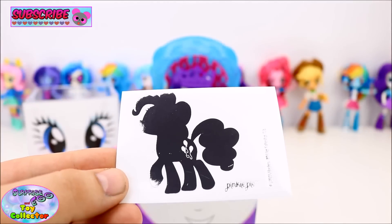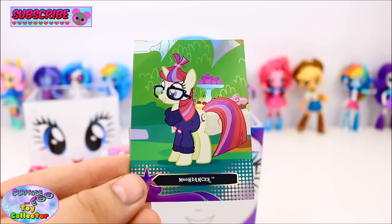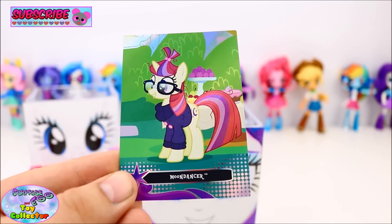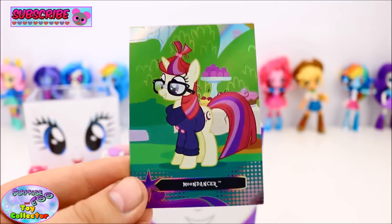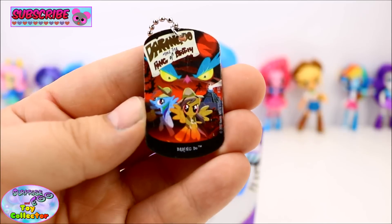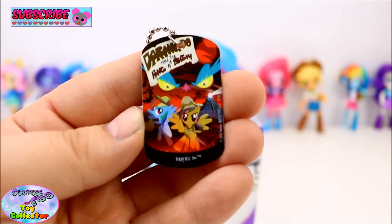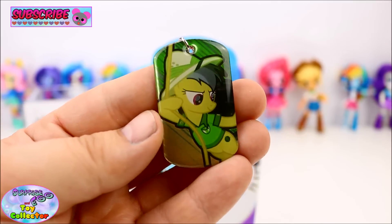Our Deck Out sticker features Pinkie Pie, and our foil trading card features the very cool Moon Dancer. Our Dog Tag features an image of the super awesome Daring Do, and on the back of the Dog Tag we have an image from Daring Do's book cover. That is such a cool Dog Tag.